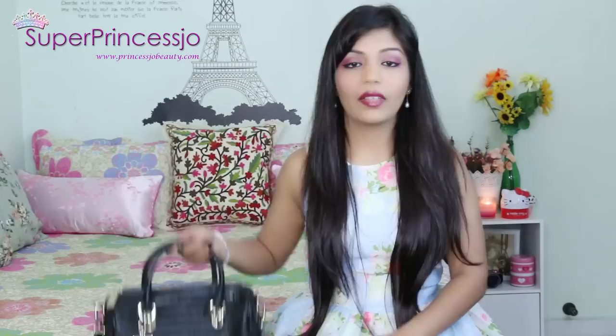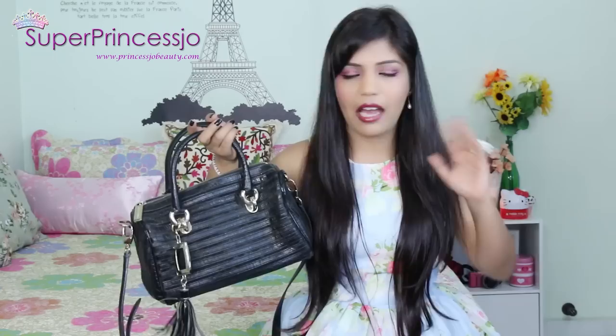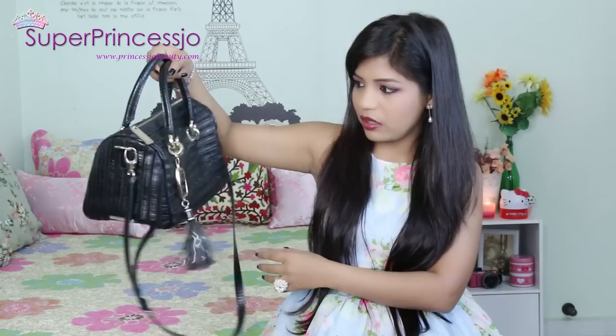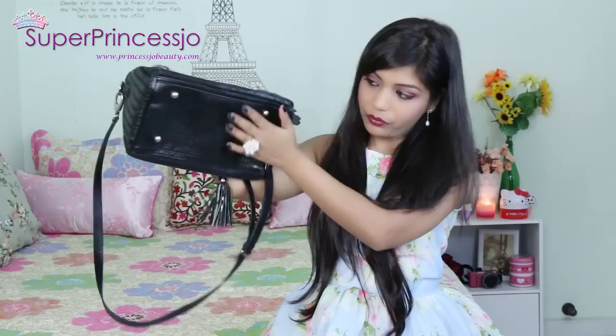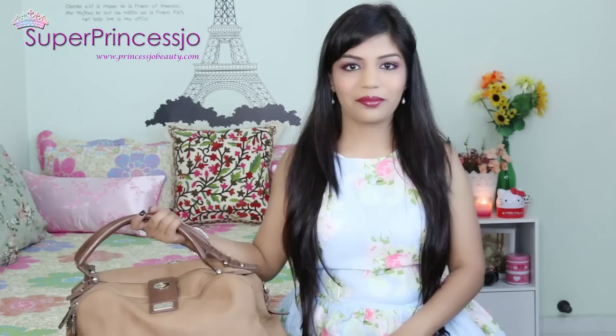The next handbag is one I used a lot when I first came to Singapore. With my first salary, this is the first handbag I bought in Singapore dollars. It's from Charles & Keith - a black medium-sized shoulder and crossbody bag with tassels, gold hardware, a top zip, and a lot of space. It's a little dirty because I've used it in all seasons - rain and sunny weather. It's not genuine leather but rather PU leather with a velvet-like material, and it's one of my favorite work handbags.